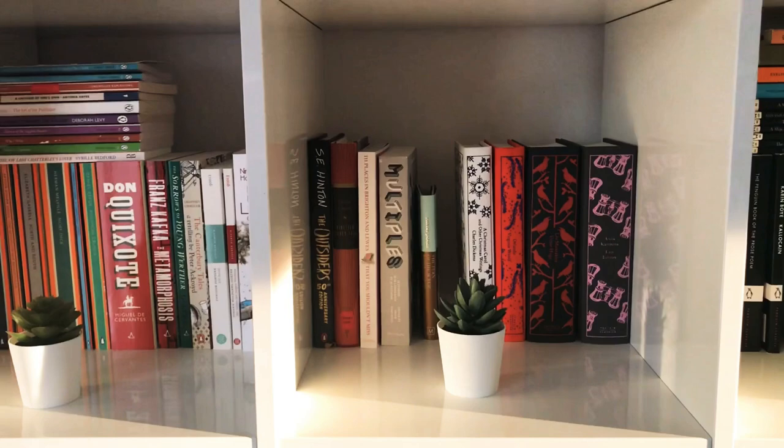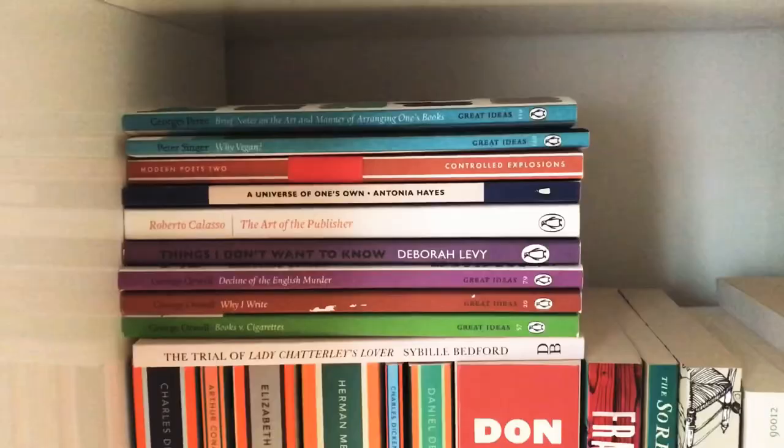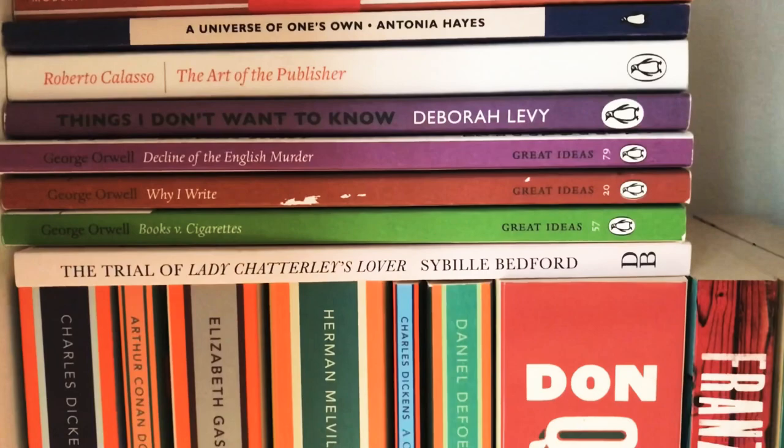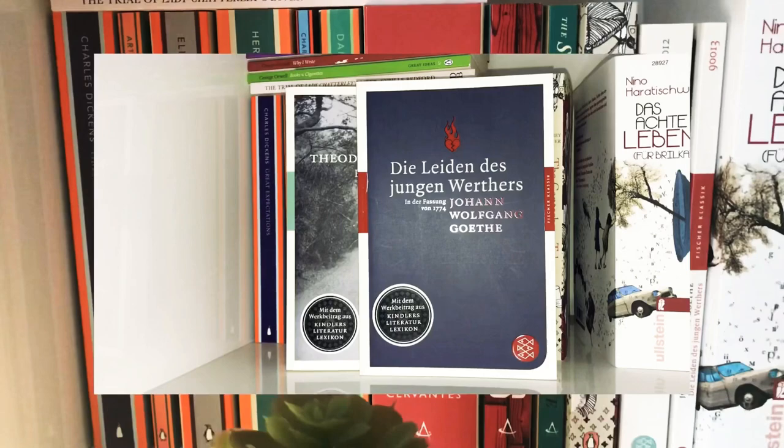Let's hop over to some more Penguins from the Penguin English Library. I also have some Penguin Great Ideas books. Then some Alma Classics and two other favourites — two German classics.